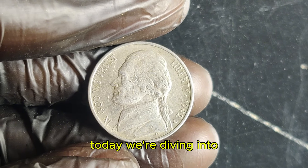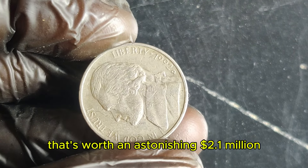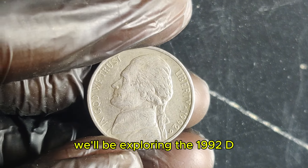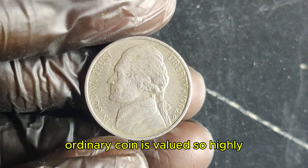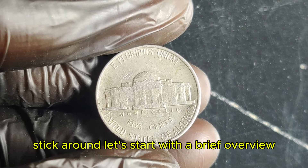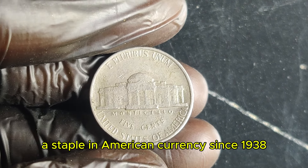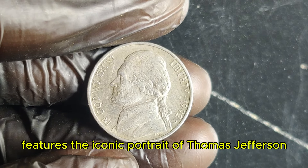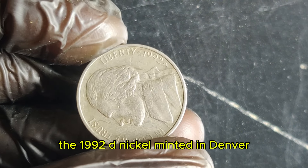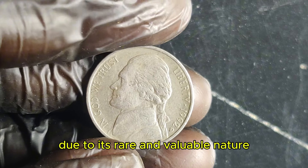Today, we're diving into the fascinating world of coin collecting with a spotlight on a Jefferson nickel that's worth an astonishing $2.1 million. We'll be exploring the 1992 D Jefferson nickel and why this seemingly ordinary coin is valued so highly. The Jefferson nickel, a staple in American currency since 1938, features the iconic portrait of Thomas Jefferson. The 1992 D nickel, minted in Denver, has become a sensation in the numismatic world due to its rare and valuable nature.